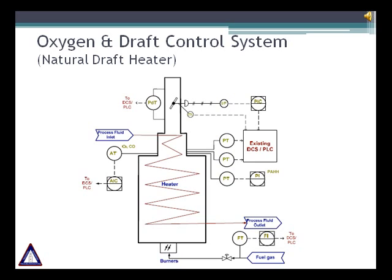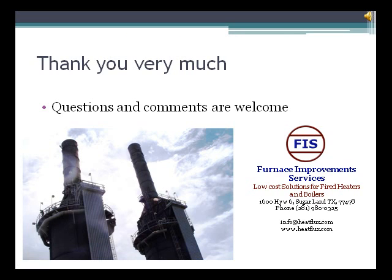Our company, FIS, is planning to implement these control systems in the heater shown in Case 1. We appreciate your time for this presentation. We hope this presentation can help you improve the performance of your fired heater. Any comments or questions are welcome — please contact us by email or by phone.